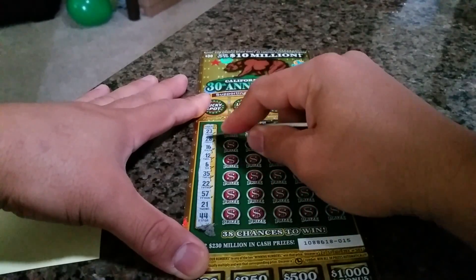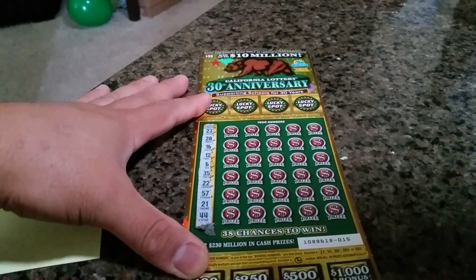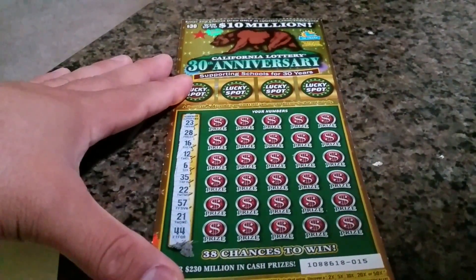Let's check the winning numbers: 23, 28, 16, 12, 6, 35, 22, 57, 21, and 44.